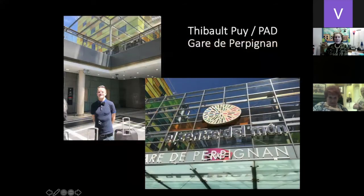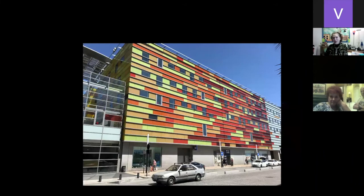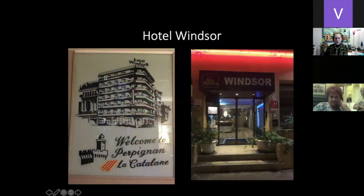Thibaut picks us up at the Gare de Perpignan — the train station of Perpignan. Just look at the light: extraordinary building, the warm colors of reds, oranges, and yellows, opposite the cool colors of blues, greens, and purples. He takes us to our hotel, the Hotel Windsor — Art Deco already, from the straight lines and the hexagonal cutoff. It was the Best Western of all things. Welcome to Perpignan, where they speak Catalan — one of the Catalan countries where Barcelona and France are the Catalanians.